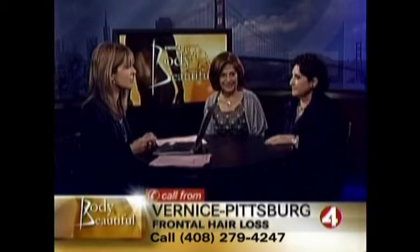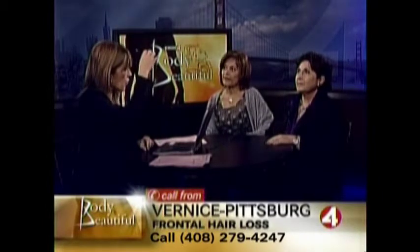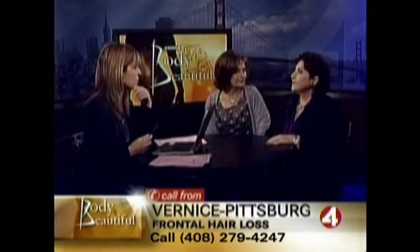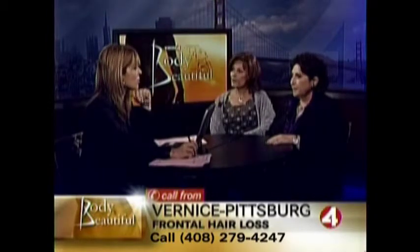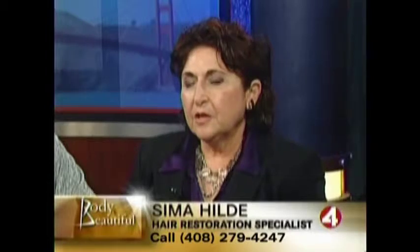Let's take a call. Bernice from Pittsburgh, good morning. Good morning. You have a question for Seema and Marilyn? Yes. I'd like to know what can be done about hair loss at the top of your head — where the hair begins at your forehead, or the crown. It's the forehead. Is that common? Very common, even for women — it's genetic. Is it just in the corner, like the widow's peak area?